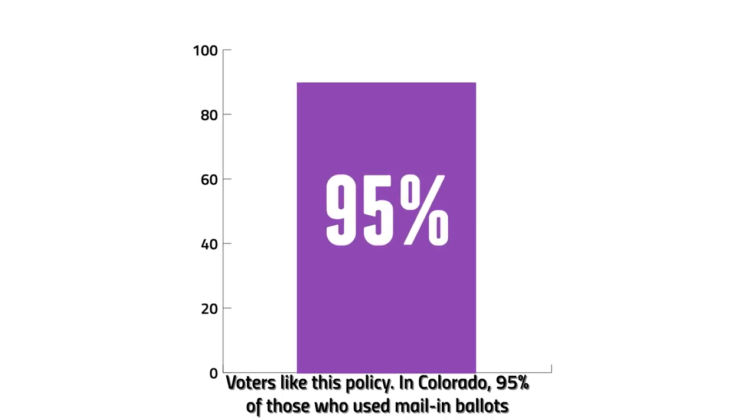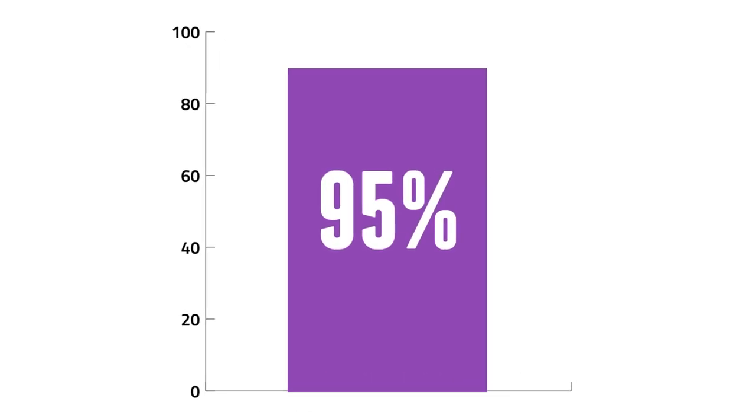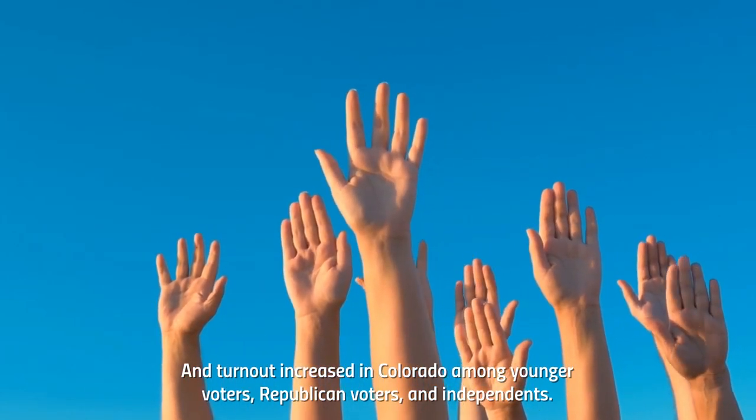Voters like this policy. In Colorado, 95% of those who used mail-in ballots were satisfied with the experience. And turnout increased in Colorado among younger voters, Republican voters, and independents.